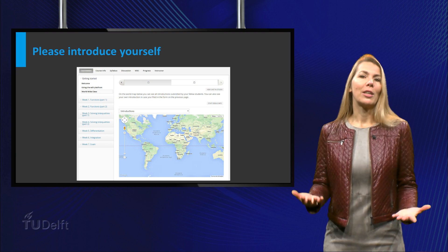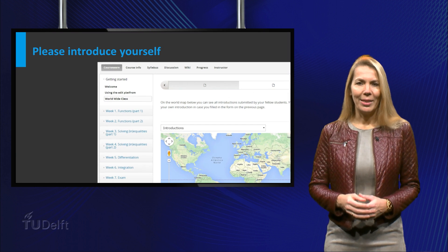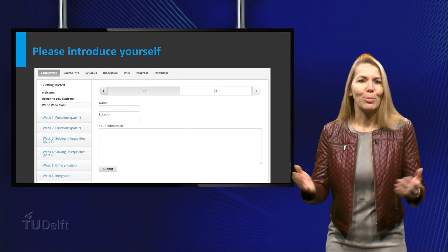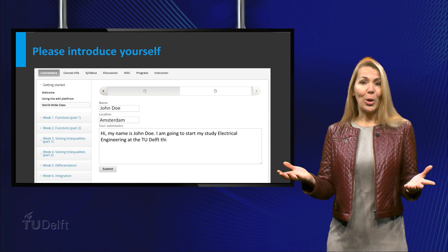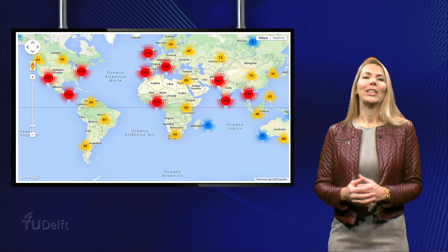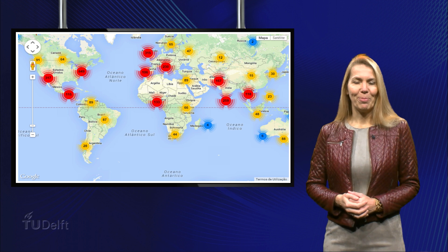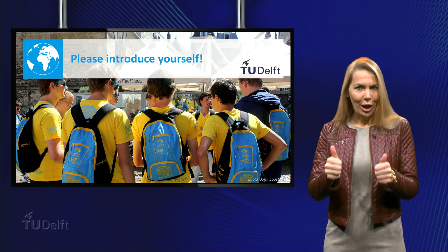Now that we have introduced ourselves, we would like you to introduce yourself as well. Please go to the tab that says 'worldwide class' and fill in your introduction. Tell us and your fellow classmates something about yourself: which study are you going to start, where are you going to study, and what is your favorite pastime? If everybody introduces himself or herself, it will be shown on the world map and you can find fellow students from your region. Thank you very much for introducing yourself and good luck with the course!